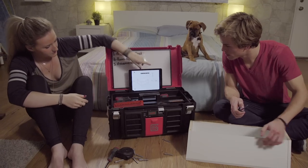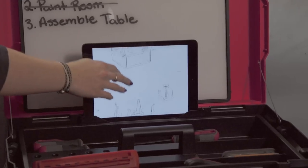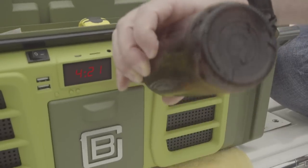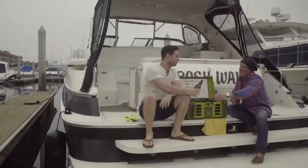Gotta love this tablet stand. You finished? All done. Crack me a cold one. Cheers. Cheers.